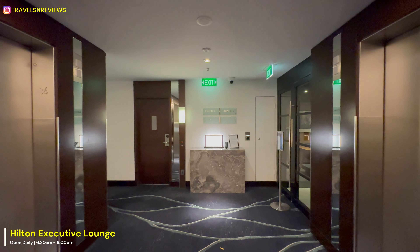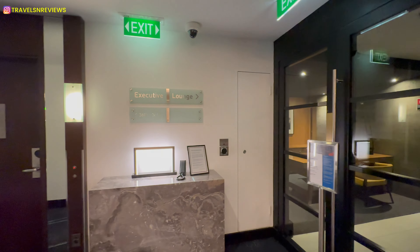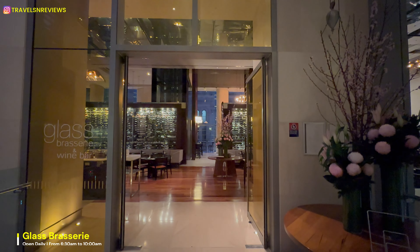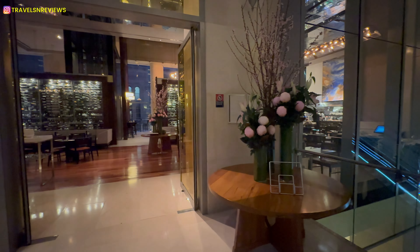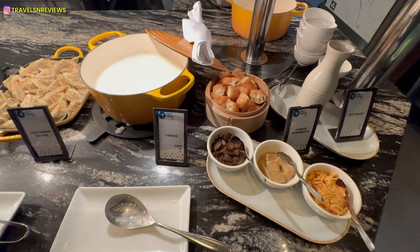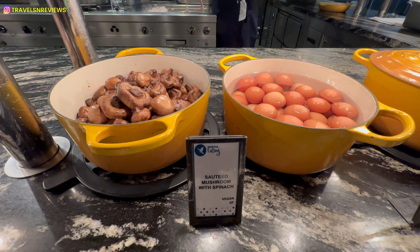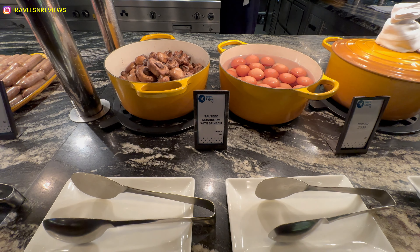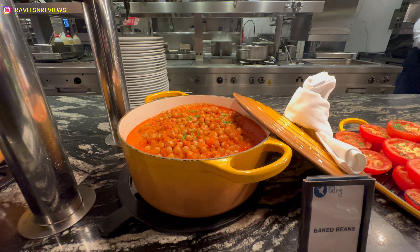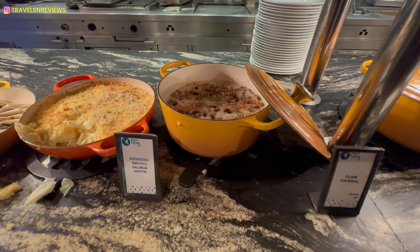Over here is the executive lounge, and access includes complimentary continental breakfast and evening cocktails served every day. Breakfast today is served at the Glass Brasserie restaurant starting from 6:30am daily. Great food selection and I love the ambience of the entire restaurant.